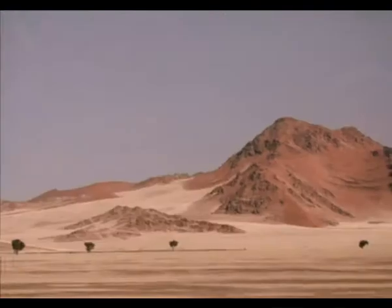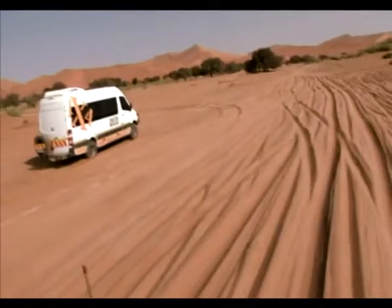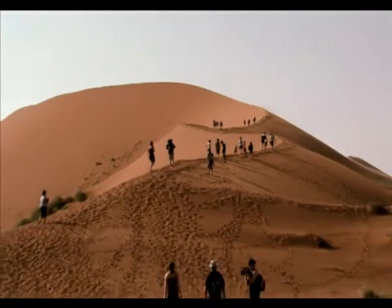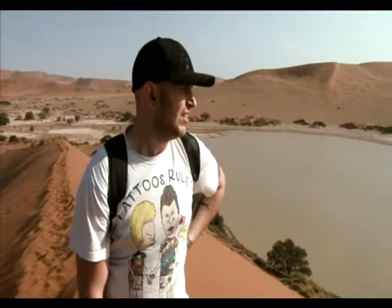The crew push on to Sesriem where they experience 4x4ing like never before, and then tackle the extraordinary Dune 17. It's beautiful, but what a climb — looks like we're only halfway up, and this is the smaller one. Dune 45 is apparently bigger than this one. Just hoping to make it to the top so we can do a few shots.